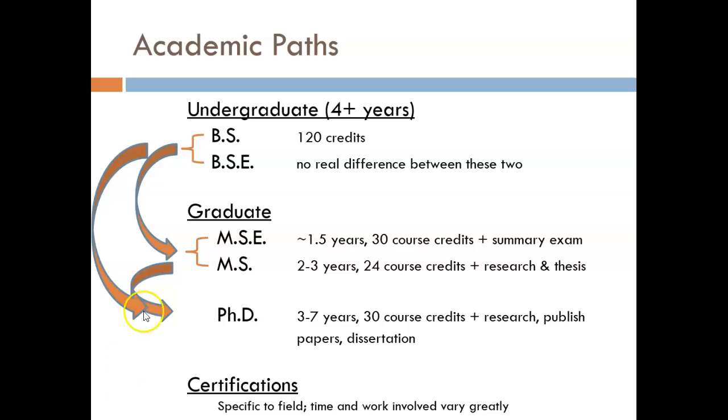Here we see the academic paths. Since this is a community college course, many of you are pursuing an associate's degree in engineering or computer science, which you will use to transfer to university. Occasionally, but rarely, I have students who plan on stopping with their associates. This can land you a job as a technician working with engineers, but it is unlikely to lead to a career as a designer, and you would be unable to be certified as an engineer.